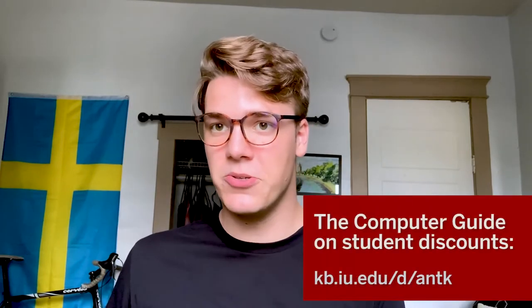Hi everyone, my name is Connor Franke and I'm a rising senior at Indiana University. Before I came to IU, I decided I'd get a new laptop and I was pretty excited to find out that you can actually get pretty good discounts just for being a student at IU.